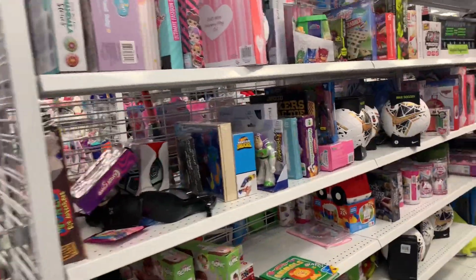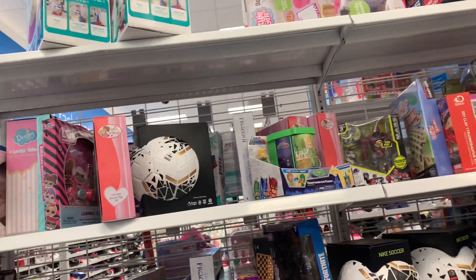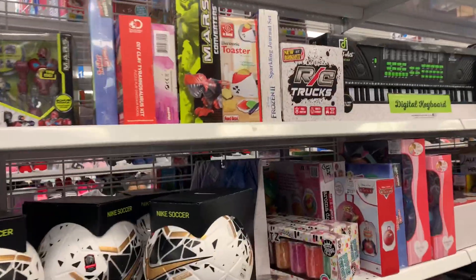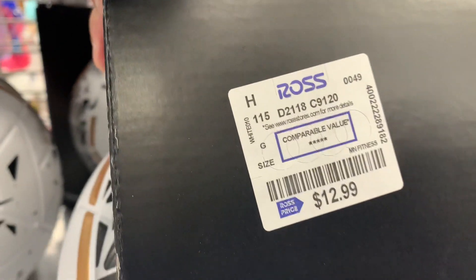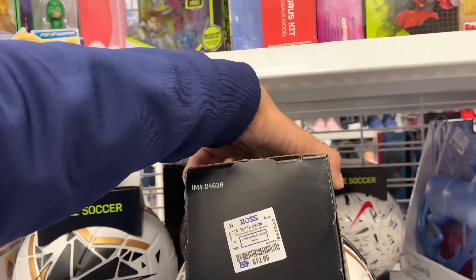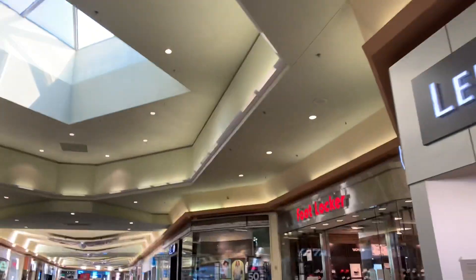Look at this — I got one, two, three, four, five pairs. Check that out — $12.99 and the retail is $169. Next up we're going to check Foot Locker.